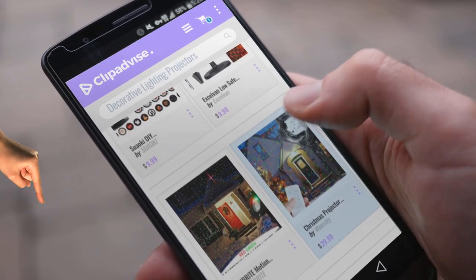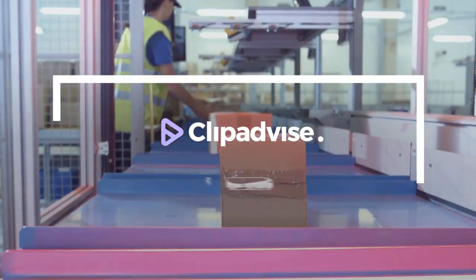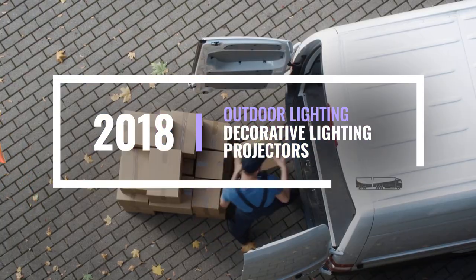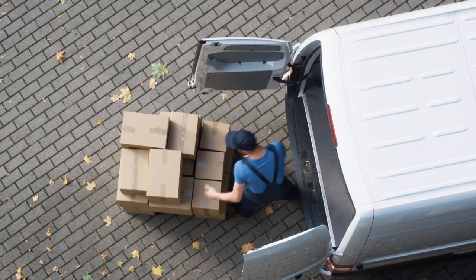If you are looking for decorative lighting projectors, here's a collection you've got to see at any time you like. Just click this banner and get real-time deals on your favorite products.